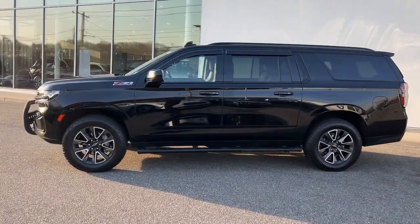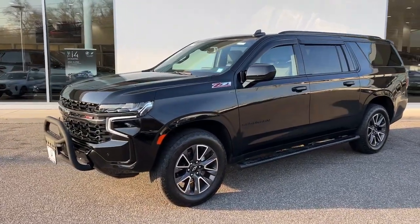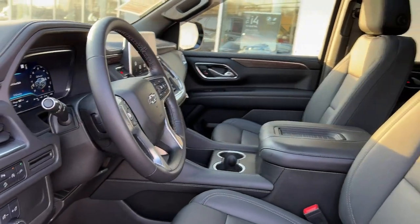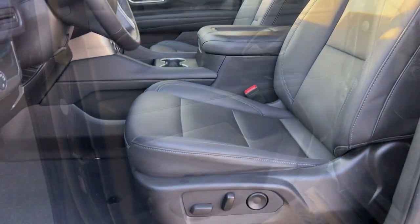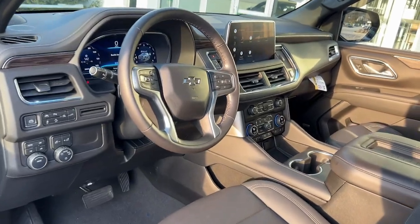pre-collision system, intelligent auto on/off high beams, lane departure warning, panoramic roof, navigation system, sun/moonroof, keyless entry, premium sound system, and power passenger seat. Go bold or go home — the Suburban is the real deal. Come in for a road test and bring the family.